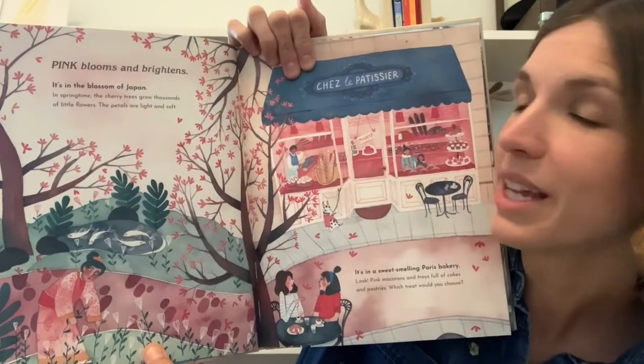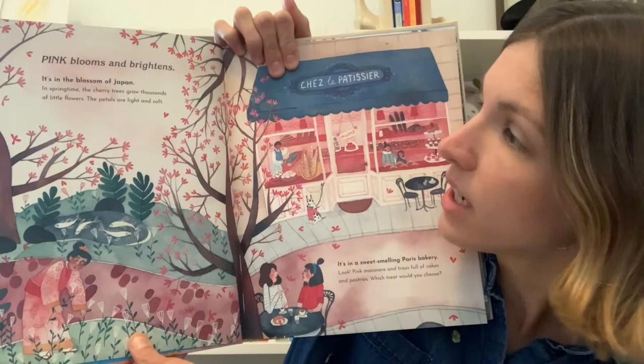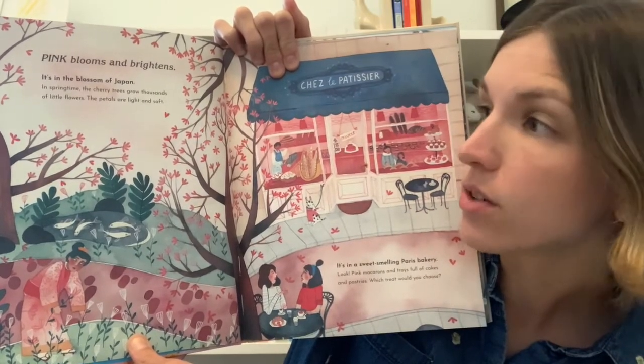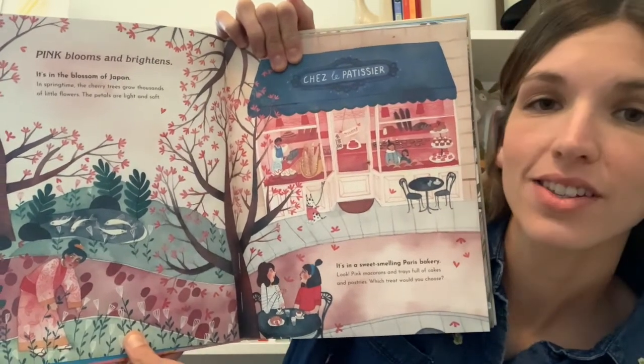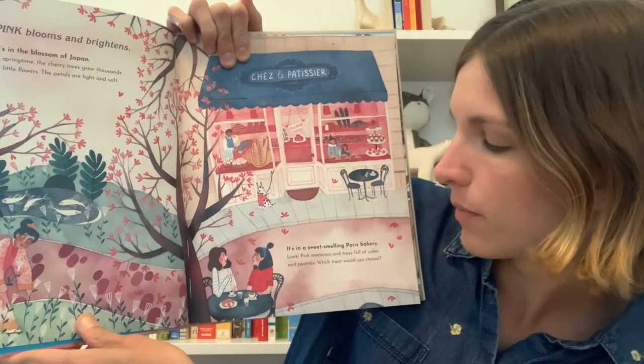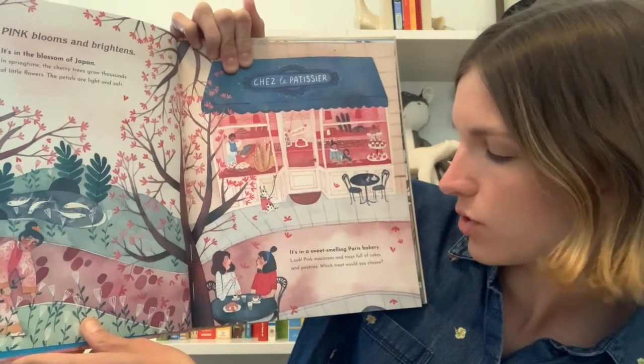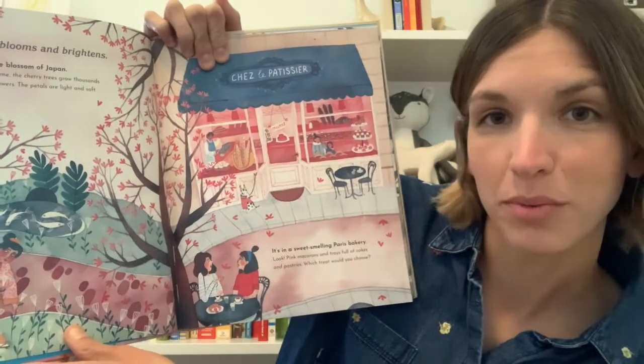Pink blooms and brightens. It's in the blossom of Japan. In springtime the cherry trees grow thousands of little flowers. The petals are light and soft. It's in a sweet smelling Paris bakery. Look! Pink macarons and trays full of cakes and pastries. Which treat would you choose?